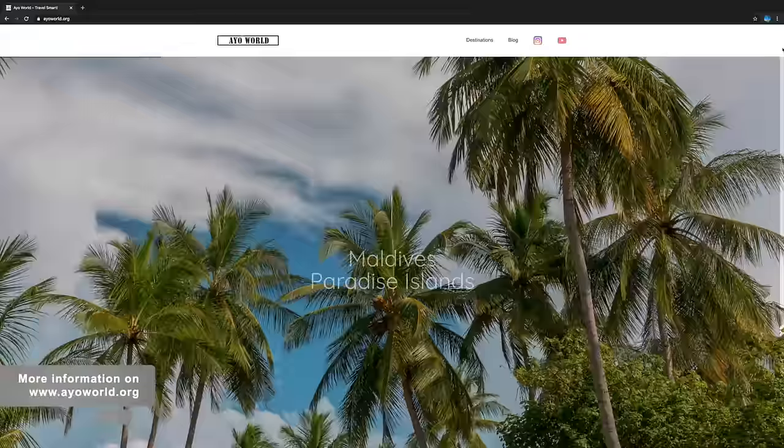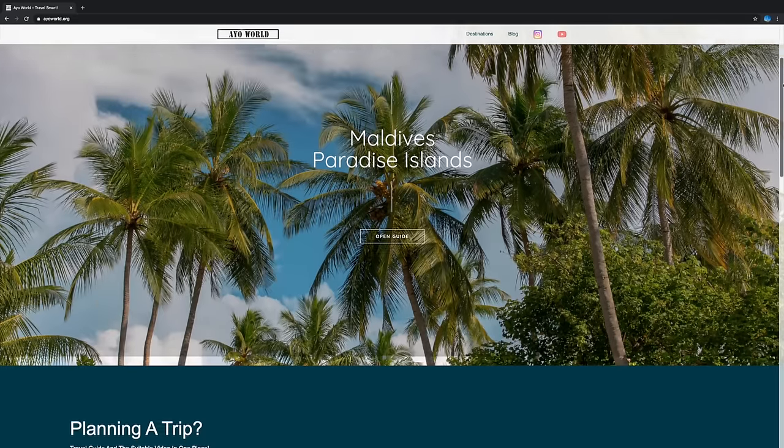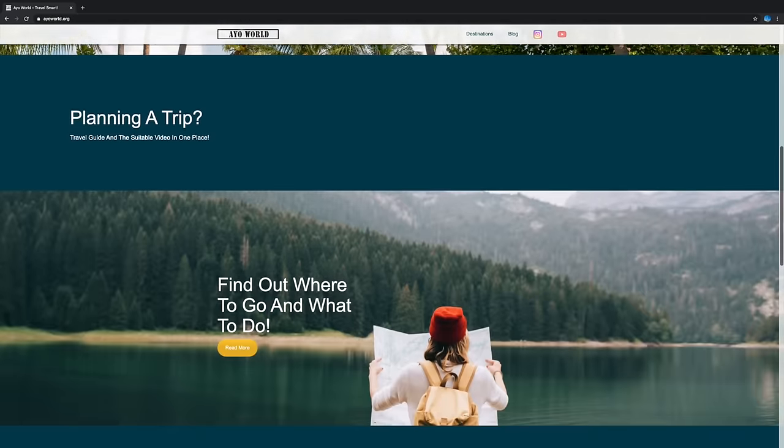For more details and helpful tips, visit our website aoworld.org, where you can find an example packing list that you can download.